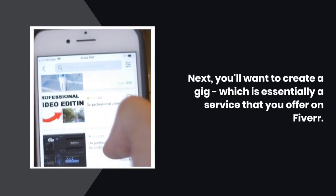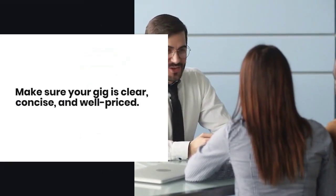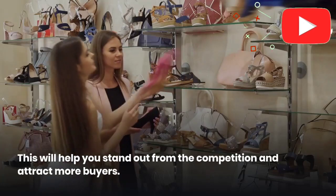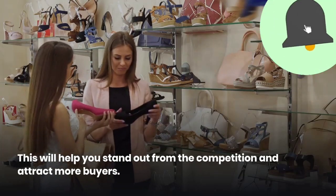Next, you'll want to create a gig, which is essentially a service that you offer on Fiverr. Make sure your gig is clear, concise, and well-priced. This will help you stand out from the competition and attract more buyers.